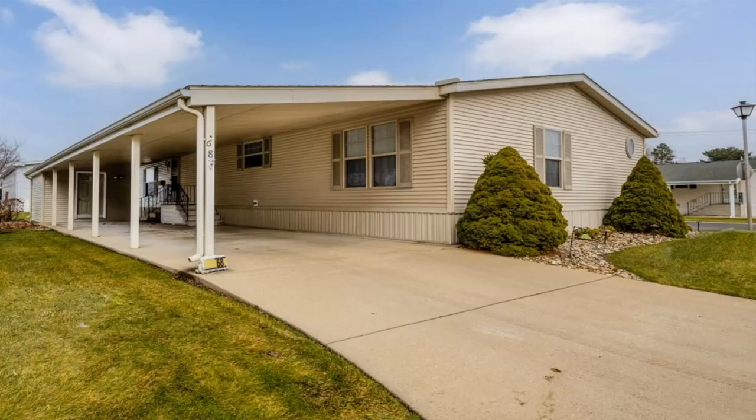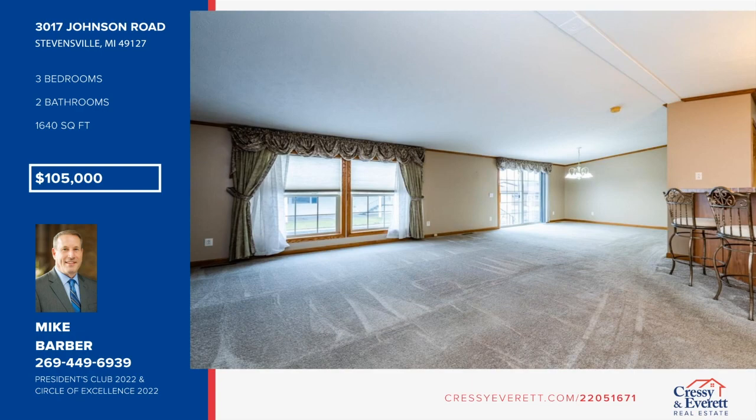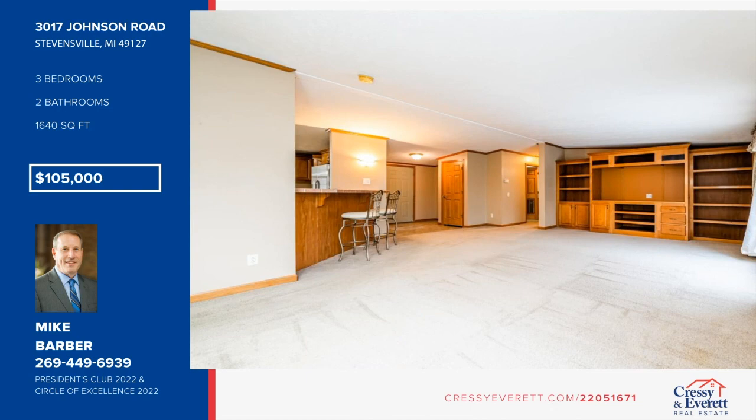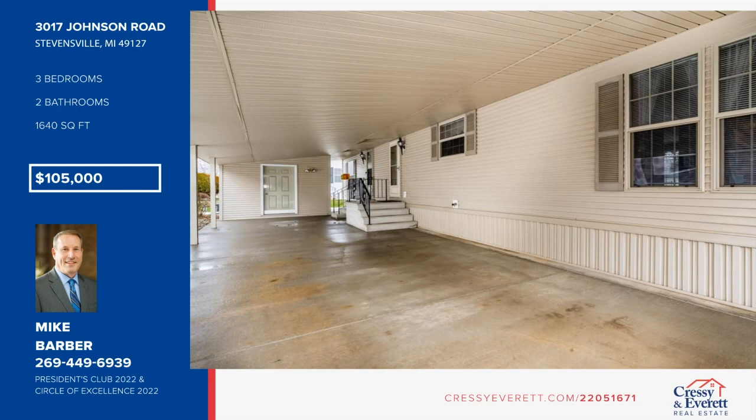You will love this very well-kept 2004 Fairmont home in the sought-after retirement community, Lakeshore Estates. The home features three bedrooms and two baths. The kitchen offers crown molding over the cherry-stained maple cabinets, a pantry, breakfast bar, and plenty of counter space. The living room has a nice sliding door to the east, allowing wonderful natural light and a nice view of the park. Lot rent is $465 a month, covering sewer, trash, and water. Come and make this your home with a call to Mike Barber.